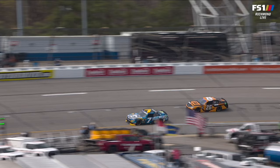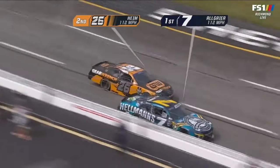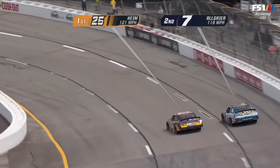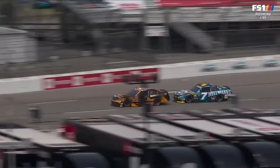Prior to that, we had a great battle for the lead as Allgaier's trying to hold off Corey Heim, and the 26 is really good early. Corey Heim did a textbook job getting a run up there in the second lane, crossing over Allgaier, clears him into turn one. Justin doesn't really fight that too much — he had a long ways to go — but great pass by Corey Heim right there.